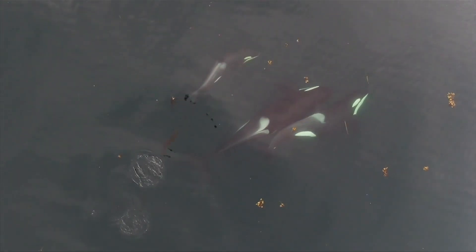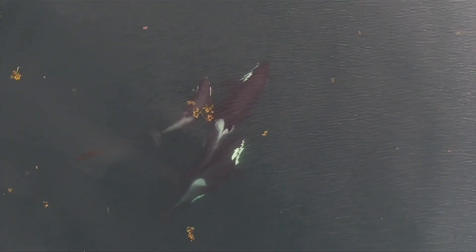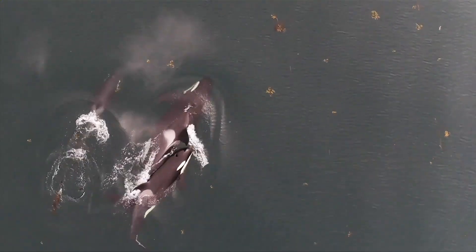A killer whale's gestation period is 15 to 18 months. Researchers say they hope to incorporate AI into determining early pregnancy as well, but why is knowing so important?